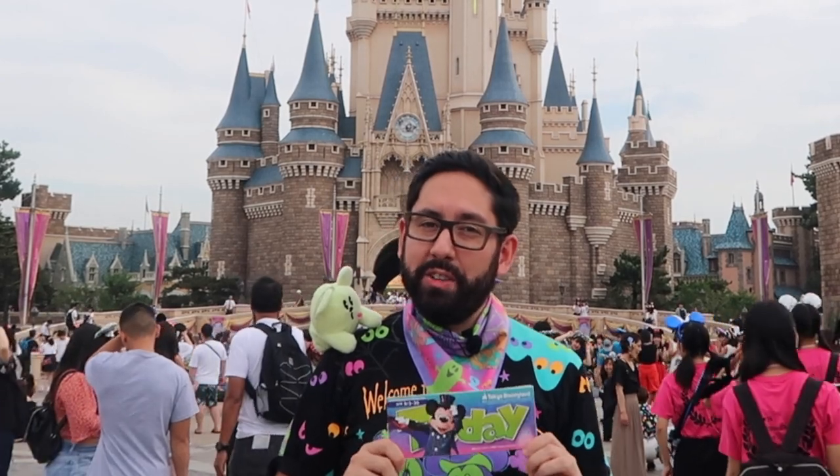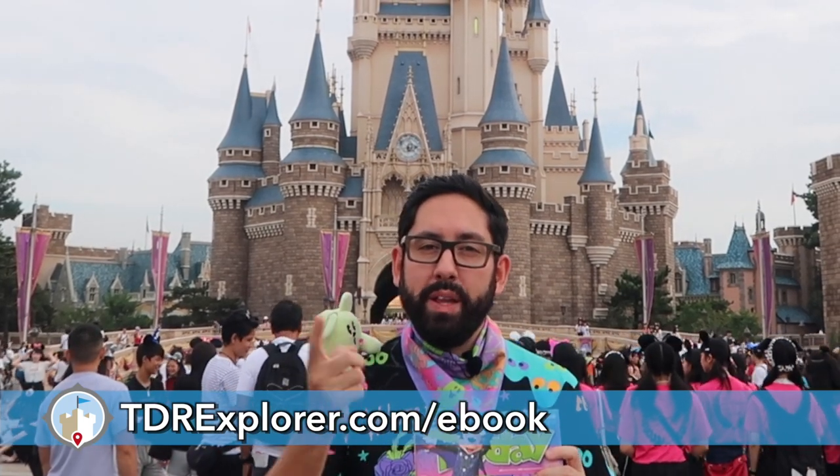Alright fellow Explorers, thank you so much for joining me as I showed you what's new at Tokyo Disneyland and Tokyo DisneySea for the month of September. Remember you can pick up your today guides when you walk into the park — it's invaluable, it's fantastic, and it's also a cute design. Until next time, Explorers!